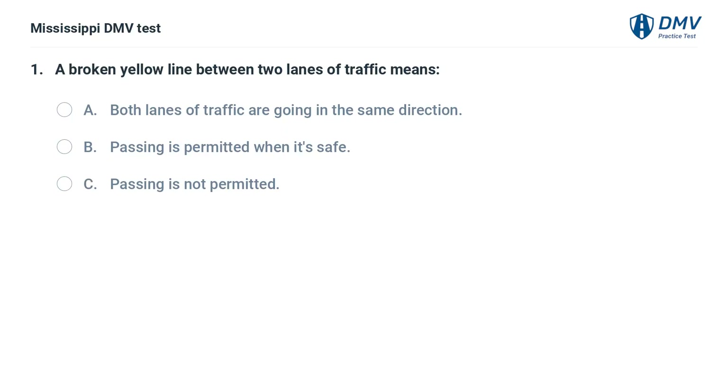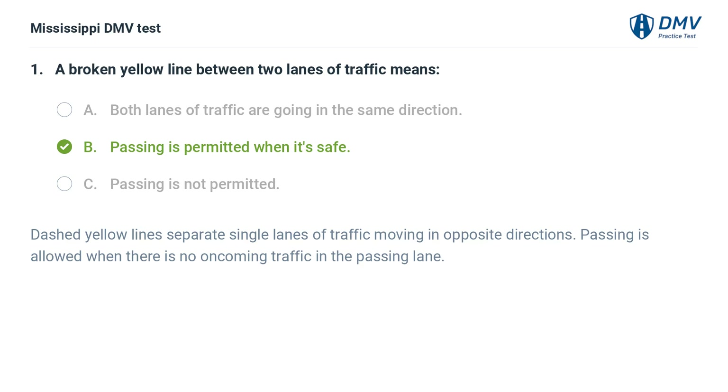A broken yellow line between two lanes of traffic means: A. Both lanes of traffic are going in the same direction. B. Passing is permitted when it's safe. C. Passing is not permitted. Answer: B. Passing is permitted when it's safe. Dashed yellow lines separate single lanes of traffic moving in opposite directions. Passing is allowed when there is no oncoming traffic in the passing lane.